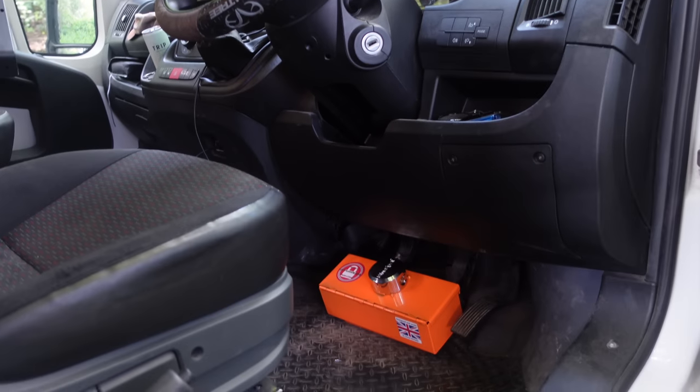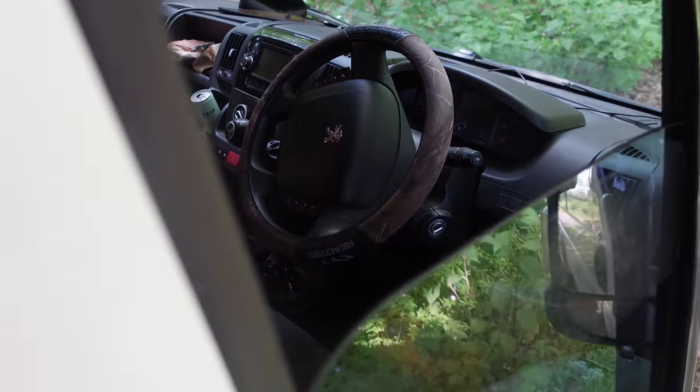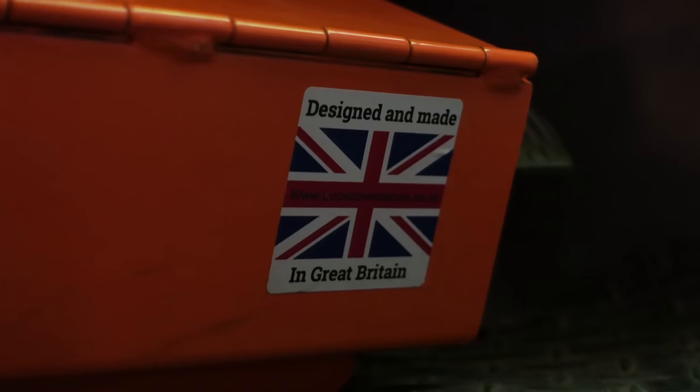That ain't going nowhere. I was always really worried about leaving the van until I got this, but now I feel pretty confident leaving it most places. The bright orange colour is a bonus too — any nosy people are going to see it through the window and know you're serious about protection. They're designed, cut to size, welded, and sprayed in the UK by a small three-to-four man team in the Black Country. Check them out — link down below. Safety first, belts and braces with this stuff.